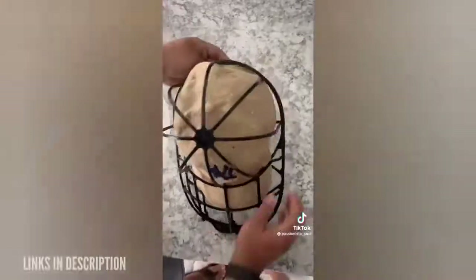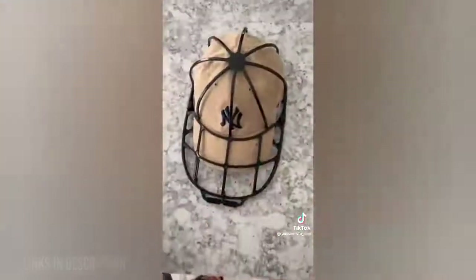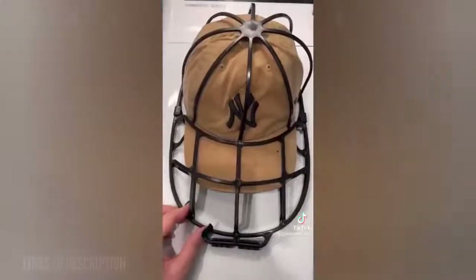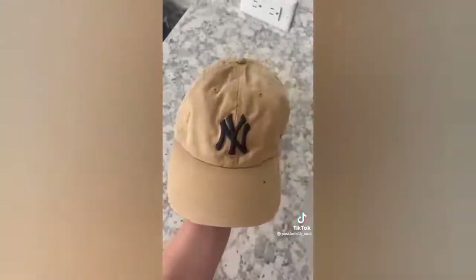My hat is in desperate need of washing. I wanted to share my trick to make sure that your hat keeps its shape when you wash it. This little device has over 8,000 reviews and we use it all the time. It's great for adult and kid hats. You can throw it in your washing machine or dishwasher and it protects your hat from losing its shape. I always let my hat dry in the cage and once it's done your hat is brand new and ready to go. It's a must-have.